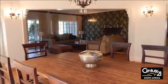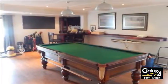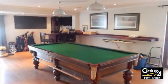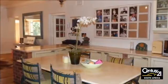This family home offers four bedrooms, three baths, three lounges, dining room, outside office and staff accommodation that can be converted into an income-generating flatlet.